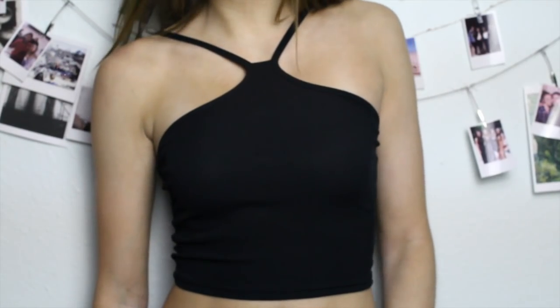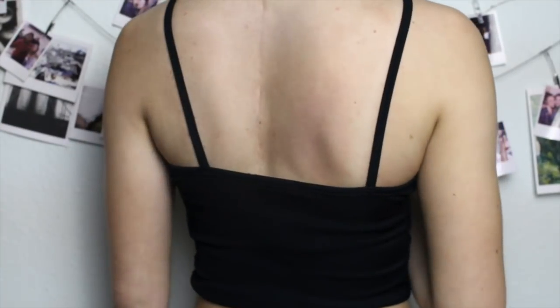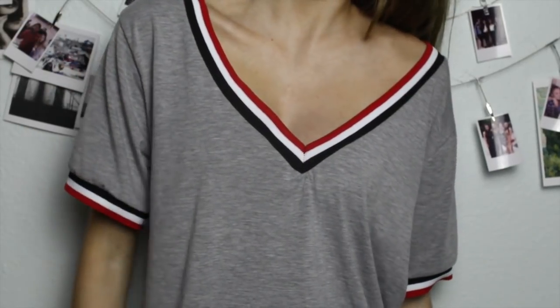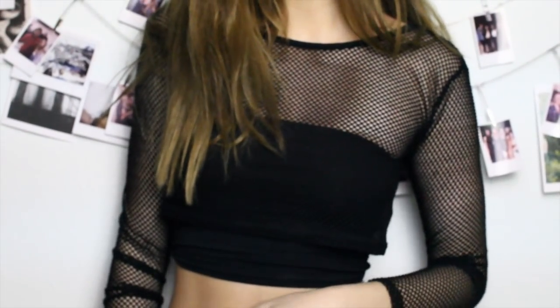Next I got this really cool ribbed tank top with a cross front in black — it's pretty cropped. Then I got a cute t-shirt with a black, white, and red collar and sleeve detailing, a super deep v-neck, and it's gray and super comfortable. Then I got a super cool long-sleeve black mesh shirt which will be really fun to layer — I can't wear it without something underneath since it's see-through, but I'm really excited to style it different ways.